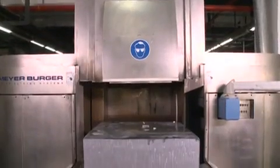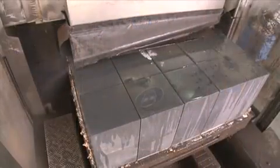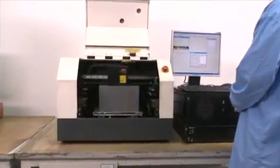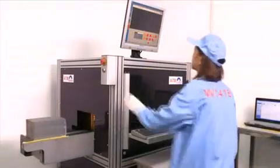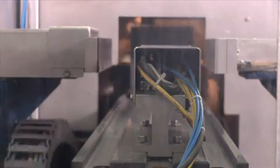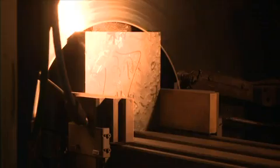To produce multi-crystalline wafers, multi-crystalline ingots are first cut into a predetermined size. The ingots are then individually tested before cutting in order to confirm their quality. The multi-crystalline ingots are cropped to remove impurities.